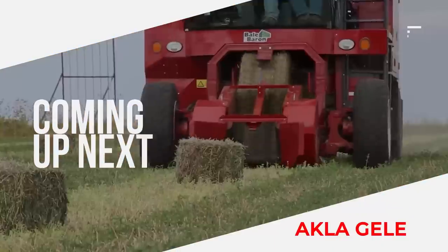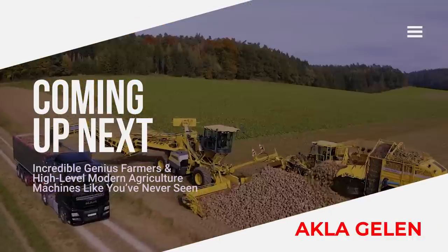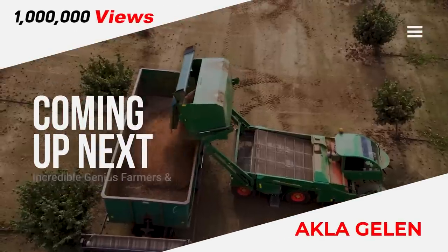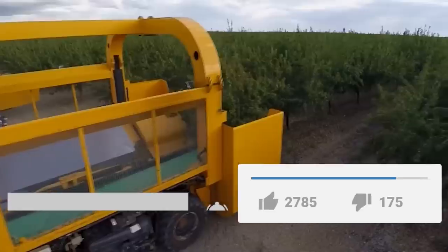Hi everybody! In our video we will show you the most useful and practical agricultural machines. Agricultural machinery has developed quite a bit with technology. This made the work of the farmers much easier. It saved both time and cost. Please subscribe to our channel and like the video. Let's watch our video now.